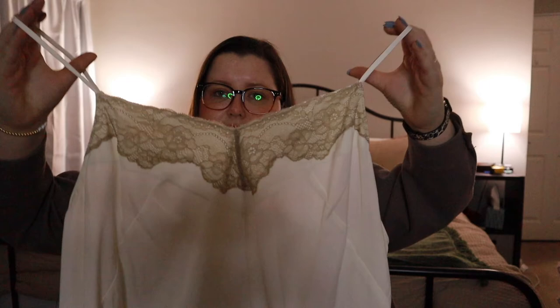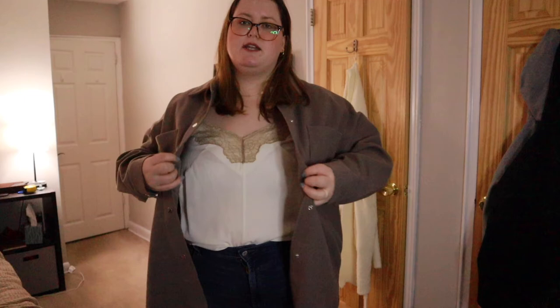Next I got this top from Denim 24/7 — I thought it was Fashion Nova but it says Denim. It's a white tank top with brown lace. I tried it on and didn't really like it until I tucked it into my jeans and put a shacket over it — then I loved it because the brown lace goes with the brown shacket. I think this is a great staple, like if we went on a date night I could wear this and look super cute and flirty.